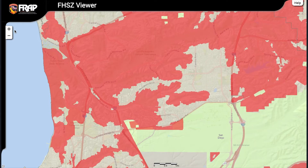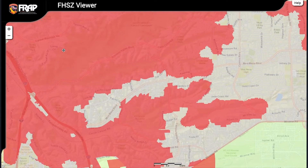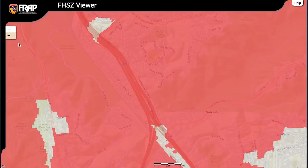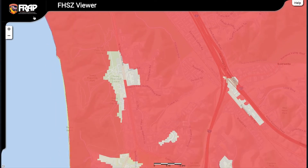It is recommended that you check the fire hazard severity zone for every property. There are high and very high hazard severity zones located all over San Diego County in both urban and rural areas.